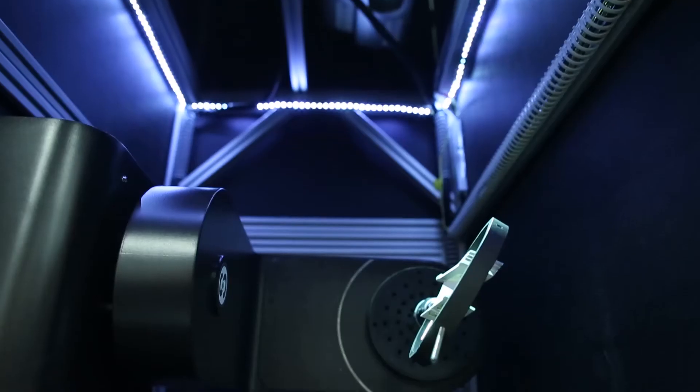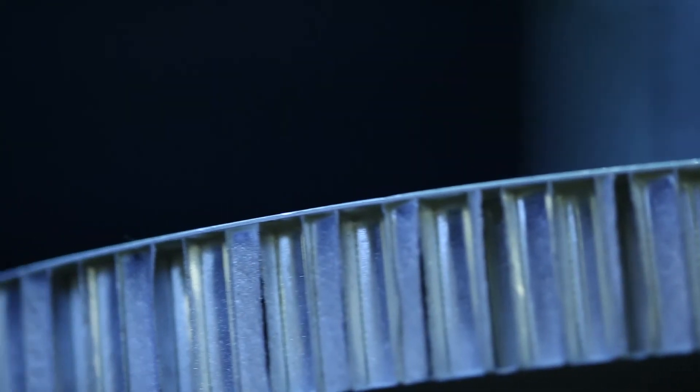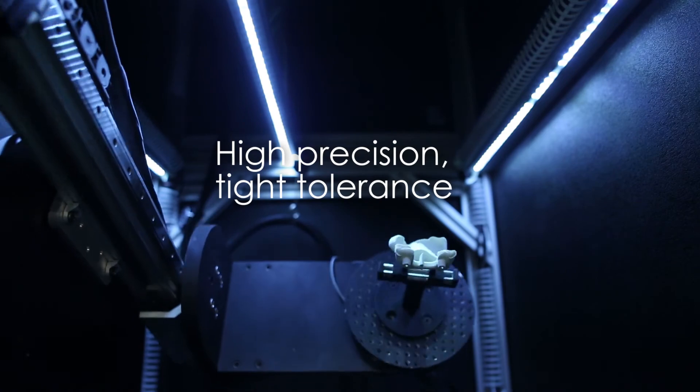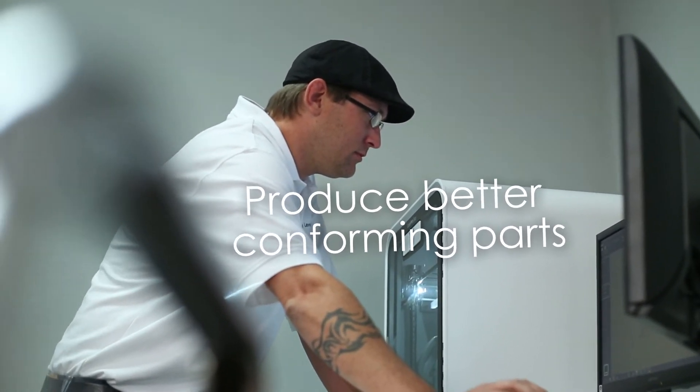A lot of what we do is short run production — 30 to 100, sometimes to 1000 pieces — and so the ability to automate that inspection really helps us shorten the cycle time for our customers. Our specialty is high precision, tight tolerance, precision manufactured parts. We work mostly with jet engine companies and their supply chain, also orthopedic implant companies and their supply chain, among several other precision manufactured parts that we're helping to optimize the manufacturing process faster and produce better conforming parts.